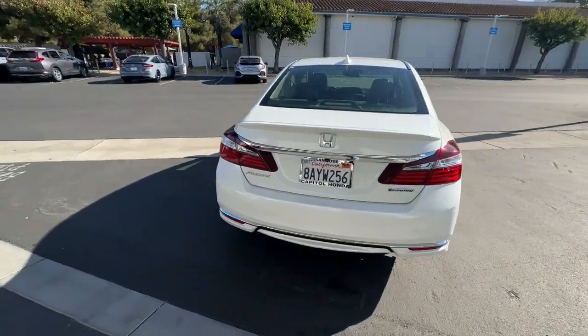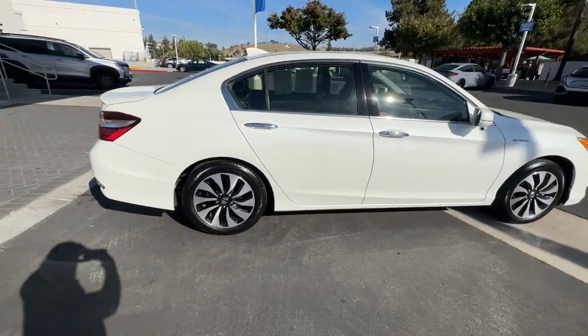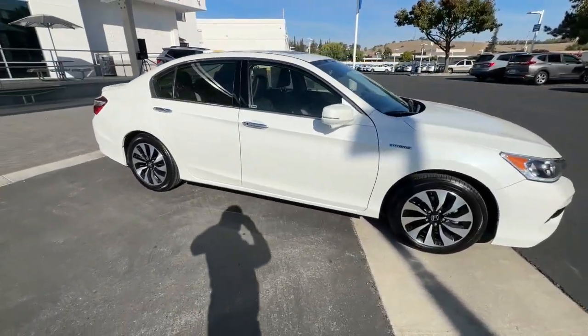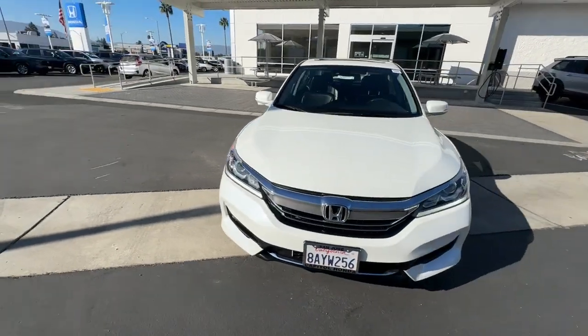See for yourself how comfortable, spacious, and stylish a hybrid sedan can be. This Accord Hybrid combines everything you're looking for in a mid-sized sedan with the smooth, intelligent efficiency of a hybrid.